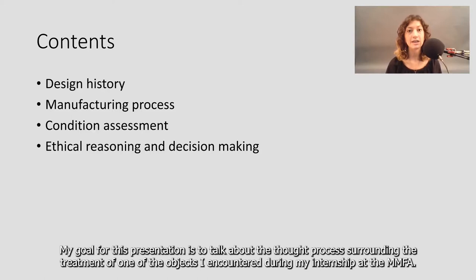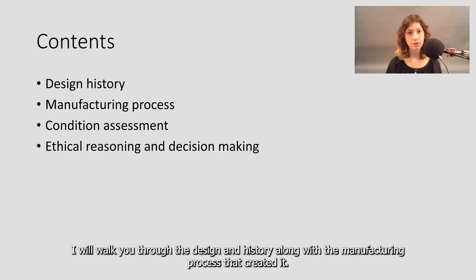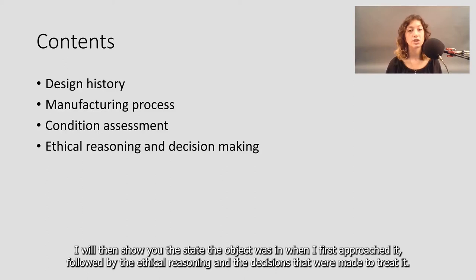I will walk you through the design and history along with the manufacturing process that created it. I will then show you the state the object was in when I first approached it, followed by the ethical reasoning and the decisions that were made to treat it.